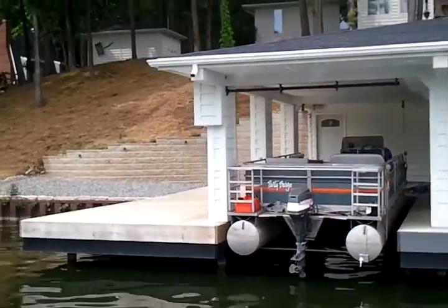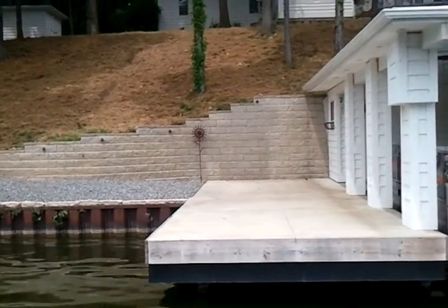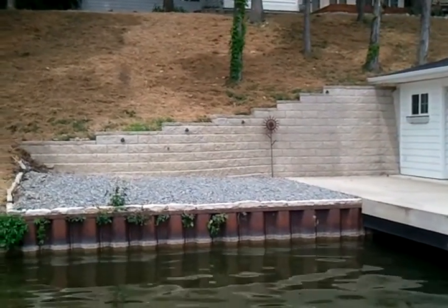On this side over here, there's an area that was done for retaining purposes — to go ahead and keep any dirt or anything from getting on the sidewalk. So another nice project done with Kiefer Landscaping.